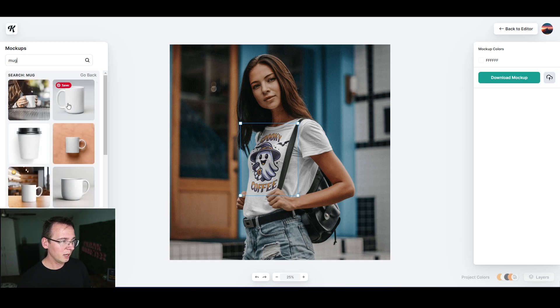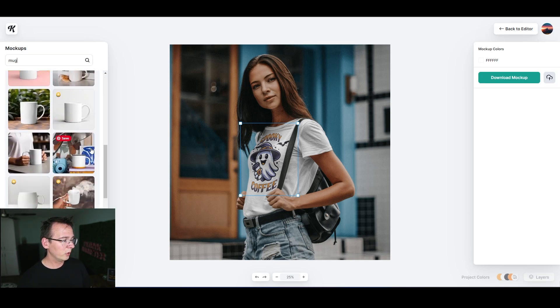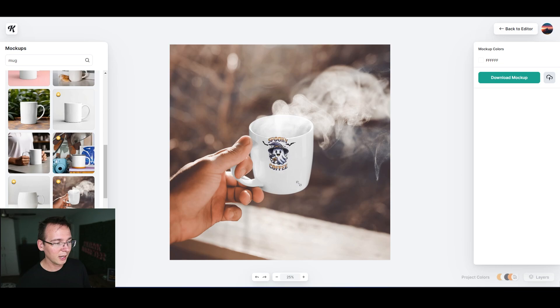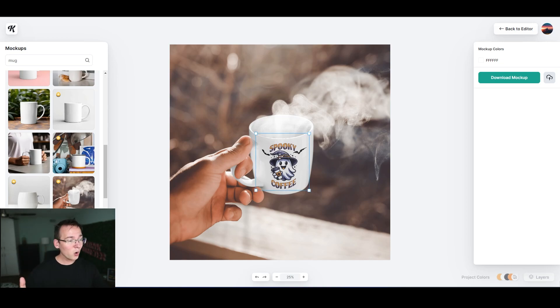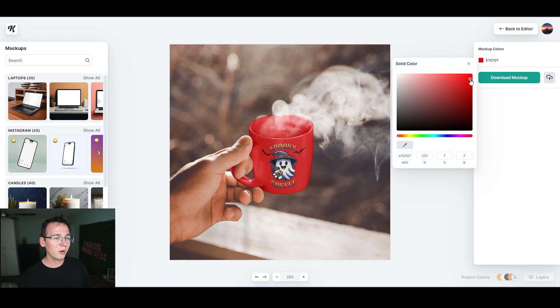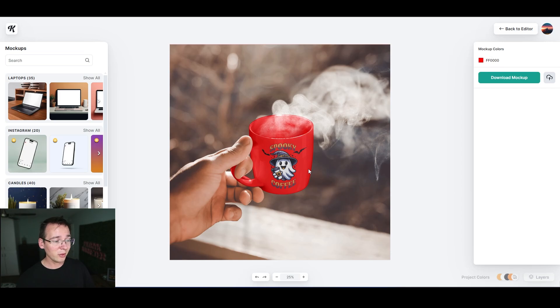Besides a t-shirt, I also want a mug mockup. I'll search for a mug and pick an interesting one — it looks complex but check this out, I can place my design on it and it looks completely natural, with smoke rising from the cup. It really helps customers visualize using it. Kittle has so many mockup options, and when you're done you can change the product color — red, black, whatever you want.